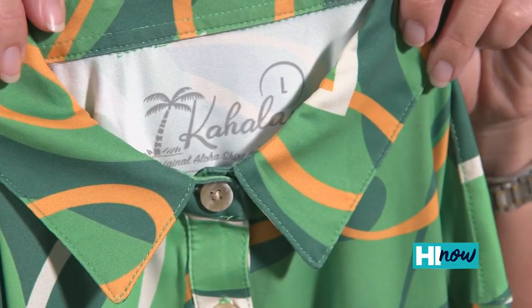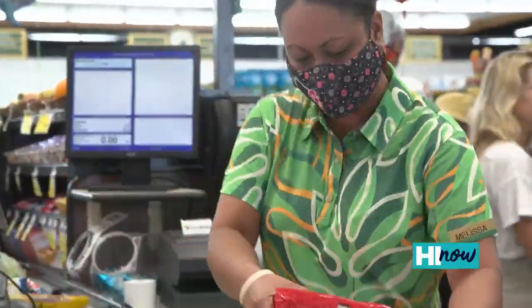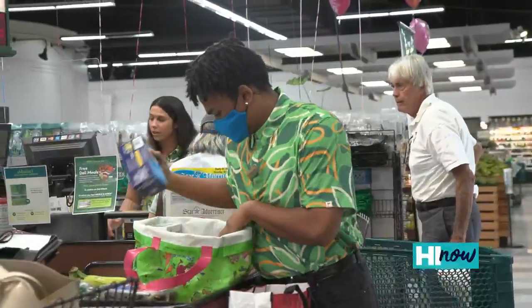Foodland came to us last September, and when we started talking, they were looking to update their uniforms for their 75th anniversary. At the time, we were really excited about a new performance fabrication we were working on for the Hawaii Active Lifestyle, and we knew that would be perfect for Foodland employees who are active in and out of the stores and busy in their working day. We thought that would be a great fit.